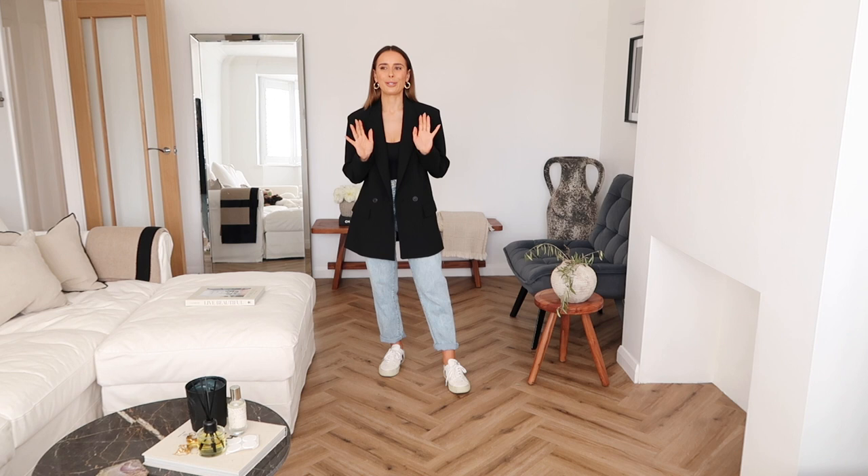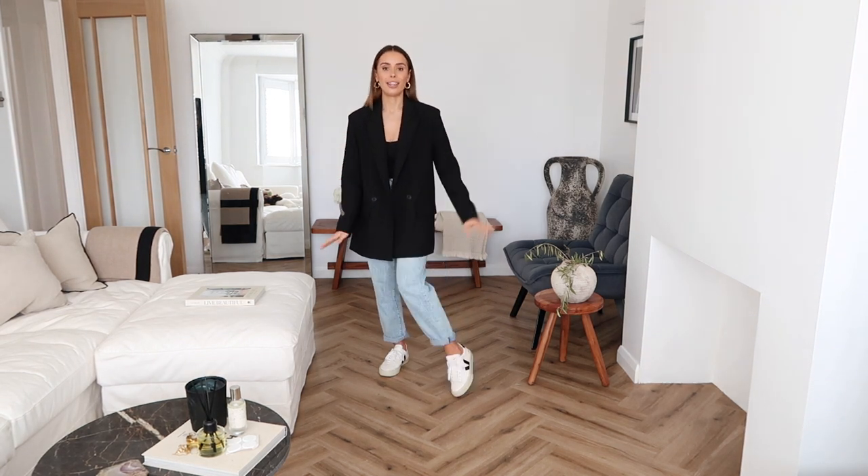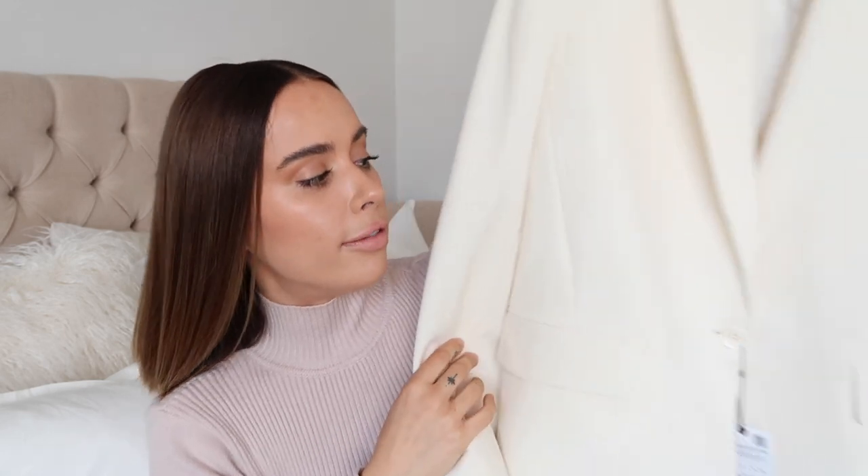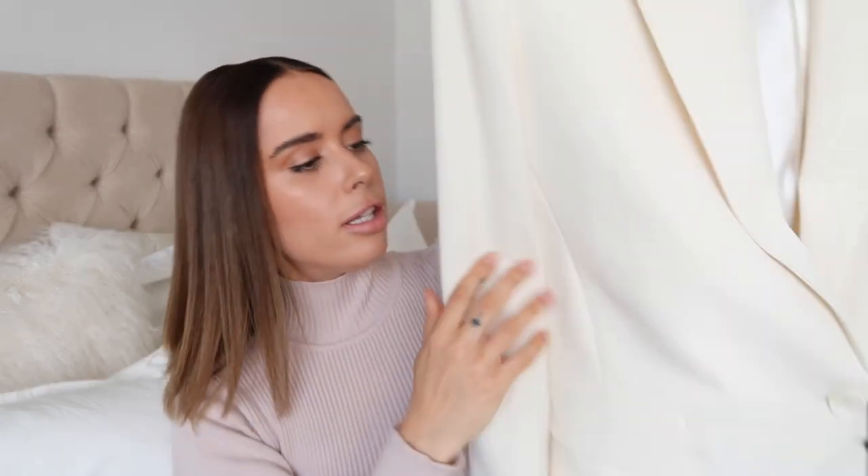I wore it with leggings and trainers at the weekend which was so cute, but today I've paired it with my Zara mom jeans — I'll try and link those in the info box. For trainers I've got my Blazer trainers which I just love with a black blazer, it really casuals it down. Then I have a very similar one in a creamy ecru color — this one has a slightly more rough texture to it. It's made of the same composition as the last one but it's slightly different in style. It's also more expensive at £79.99, and it does look like it might be slightly longer.